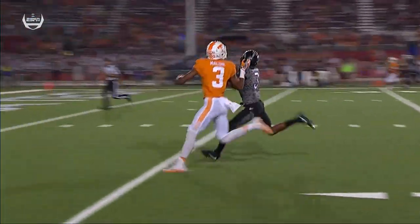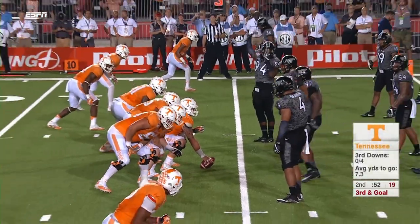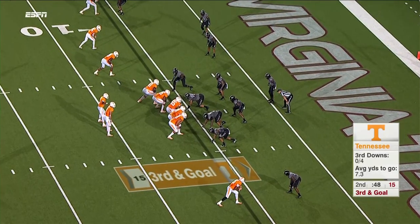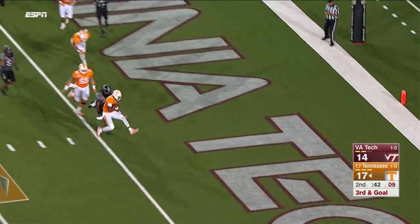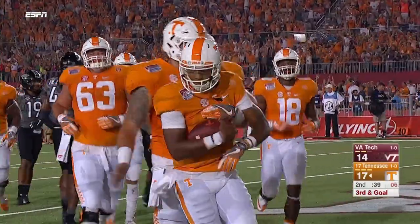Throws it up, Malone made it look easy. Ninth play of the drive. Third and goal from the Tech five-yard line. Dobbs — quarterback draw to the five. Dobbs all the way to the end zone. Touchdown, Tennessee! A five-yard quarterback keeper by Josh Dobbs.